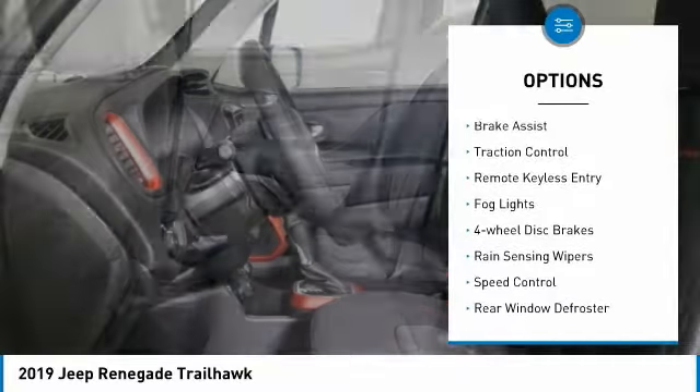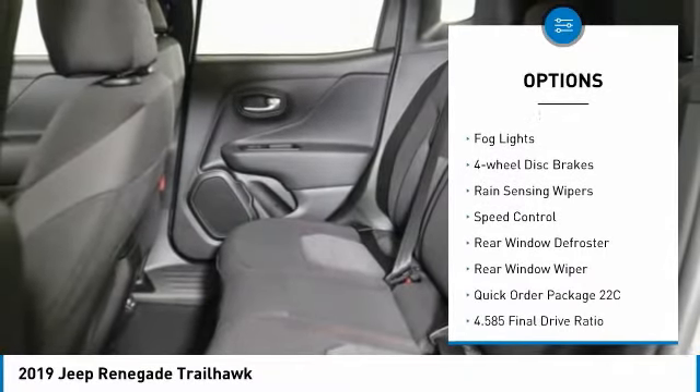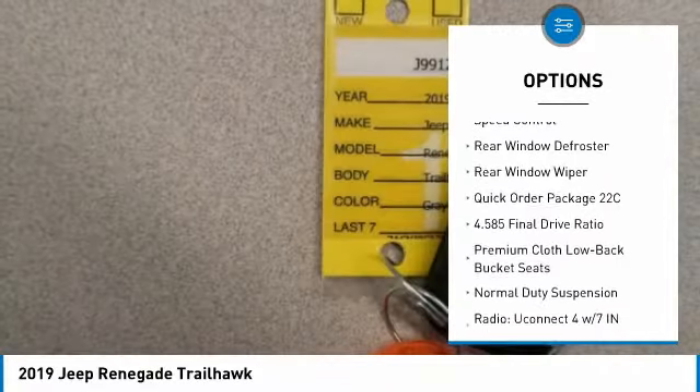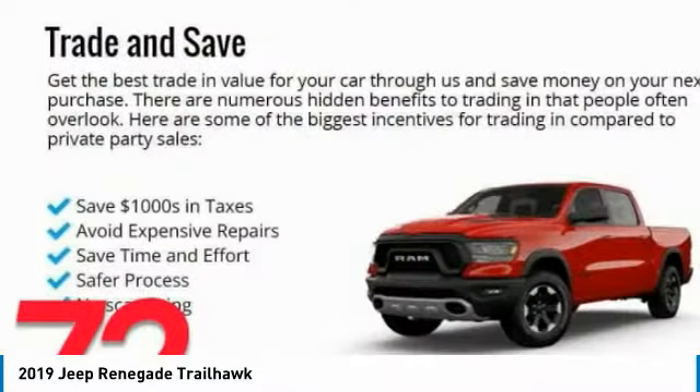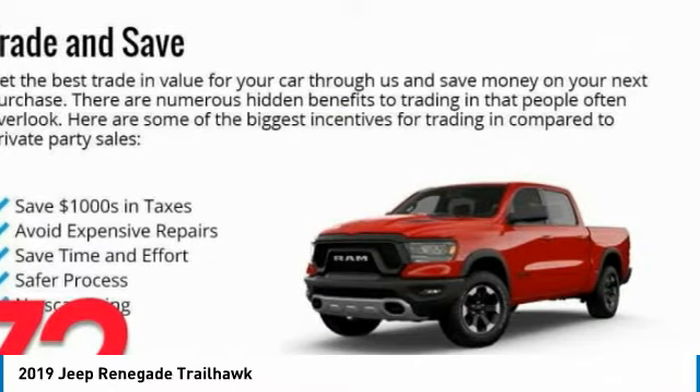Electronic stability control, brake assist, traction control, remote keyless entry, fog lights, four-wheel disc brakes, rain-sensing wipers, speed control, rear window defroster, rear window wiper.